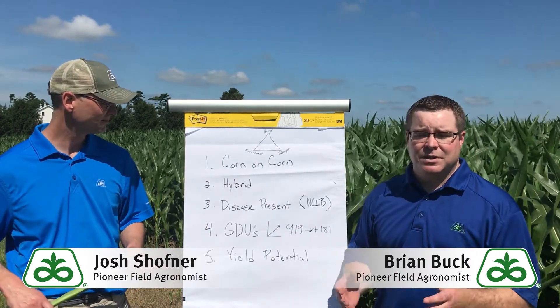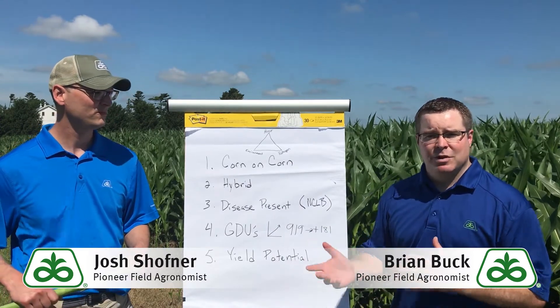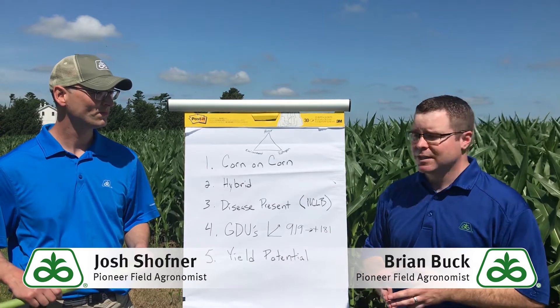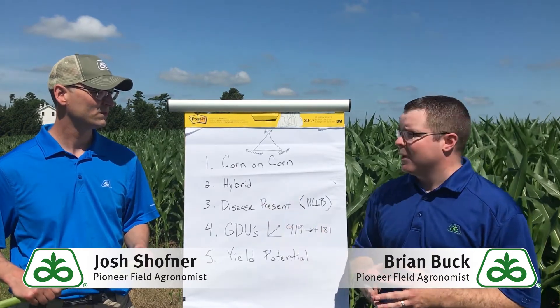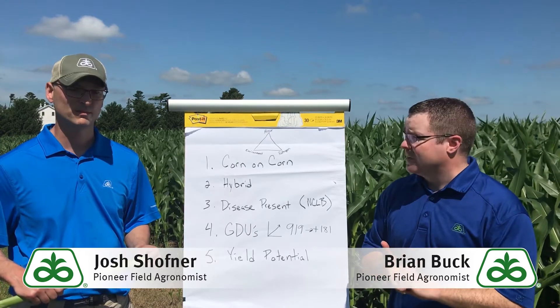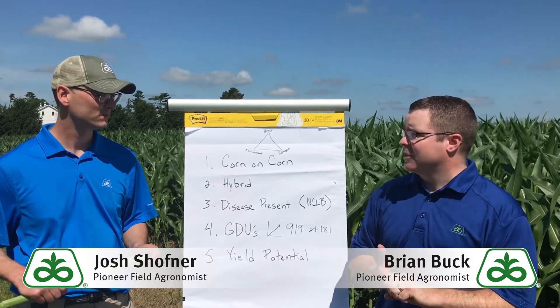The second thing we look at is always hybrids. Different hybrids are going to have different strengths — some may be better or worse on specific diseases. Diseases I always like to look at when evaluating hybrids include northern corn leaf blight — what's the score on that? — maybe anthracnose, and gray leaf spot if you are at the southern edge of its range.